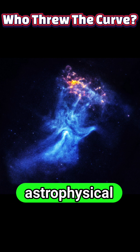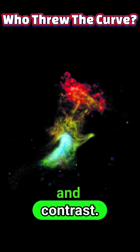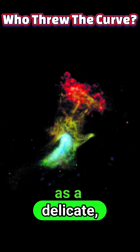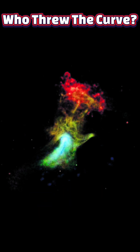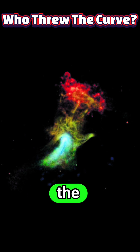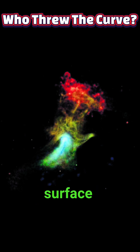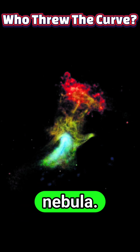Beyond the astrophysical mechanics, the images are striking for scale and contrast. What appears as a delicate hand-like pattern in X-rays is in reality a structure spanning enormous distances, with visible features tracing processes that operate from a few miles at the pulsar surface to light-years across in the surrounding nebula.